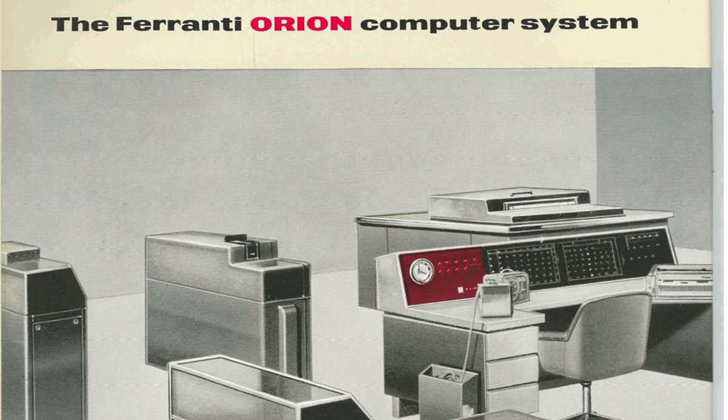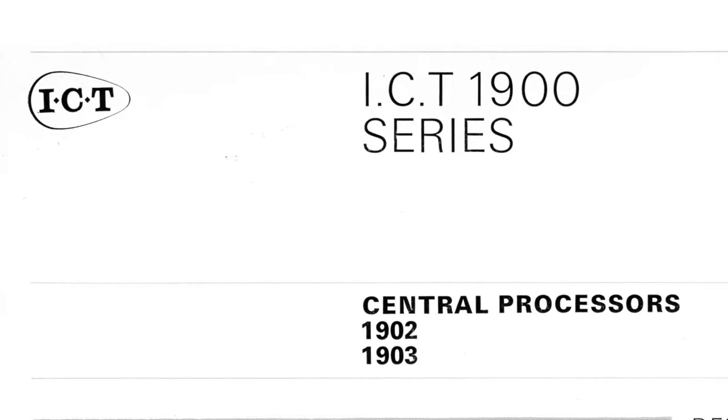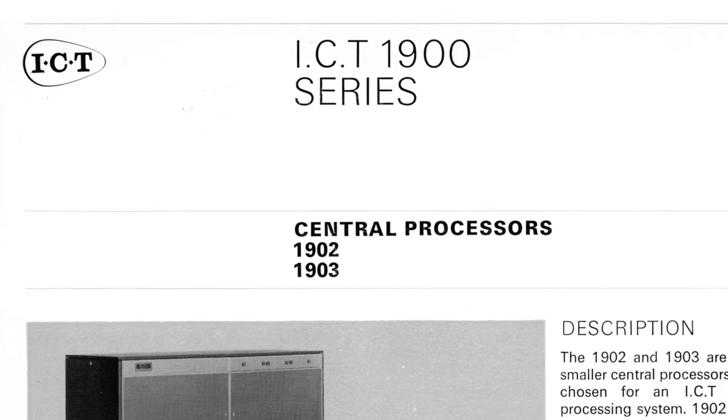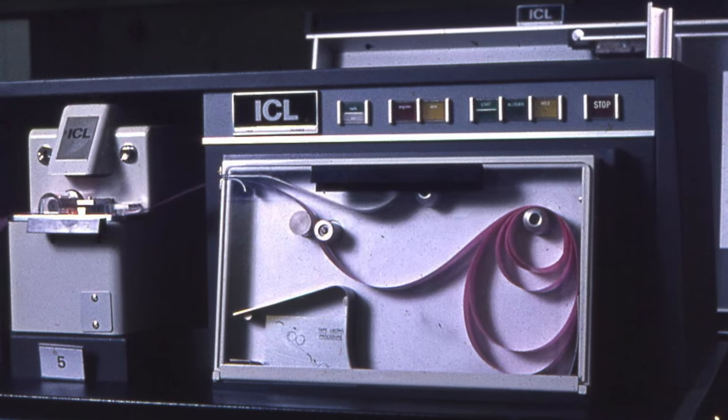Its failure was the capstone to a long series of losses for the Manchester labs and with it, Ferranti management grew tired of the entire computer market. The division was sold to International Computers and Tabulators, ICT, who selected the Canadian Ferranti Packard 6000 as their mid-range offering, which was the basis for their ICT 1900 series line and sold into the 1970s.